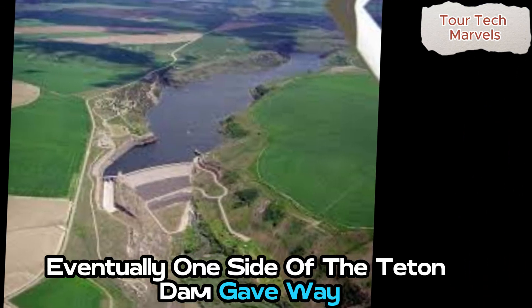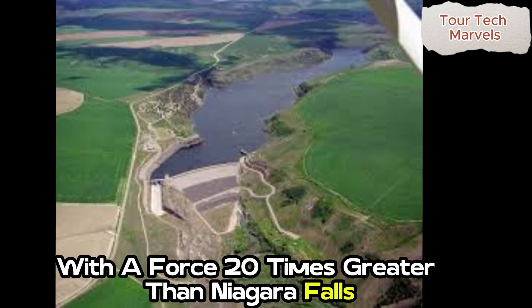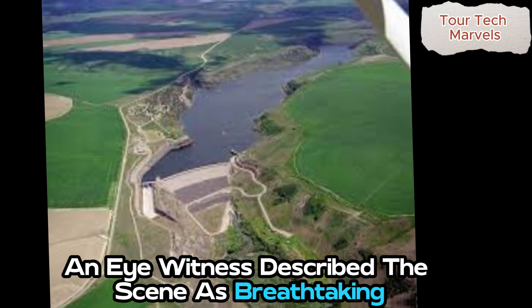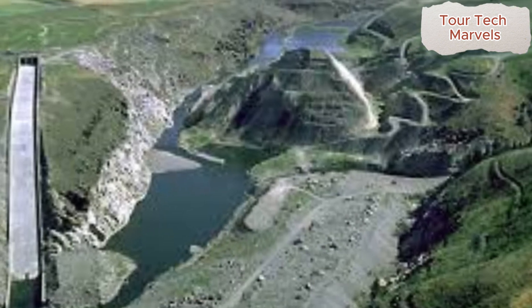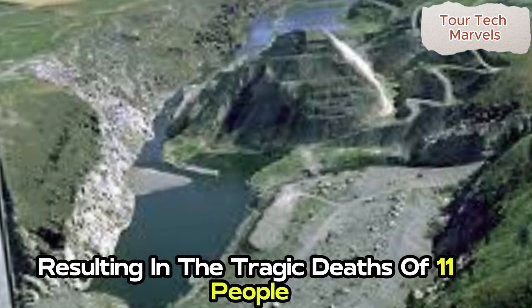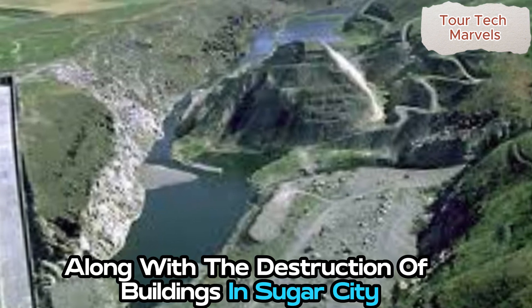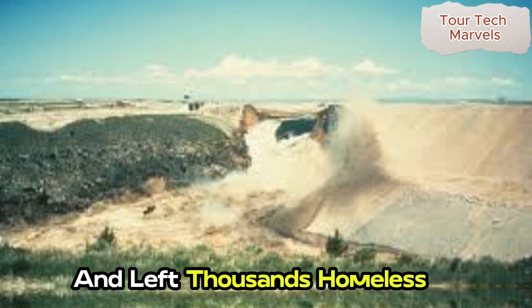Eventually, one side of the Teton Dam gave way, unleashing a torrent of water with a force 20 times greater than Niagara Falls. An eyewitness described the scene as breathtaking and filled with uncertainty about the downstream consequences. Residents had only 20 minutes to reach higher ground, resulting in the tragic deaths of 11 people and 16,000 animals, along with the destruction of buildings in Sugar City and Rexburg. The disaster caused $2 billion in damages and left thousands homeless.